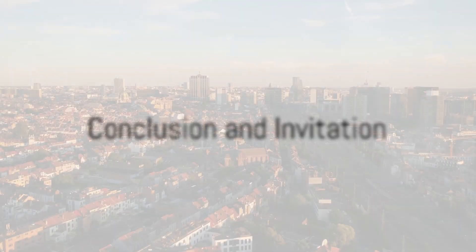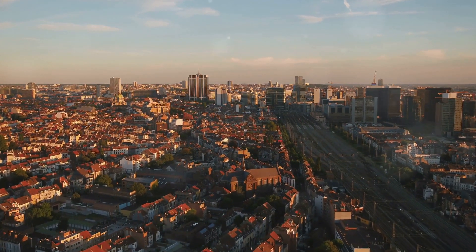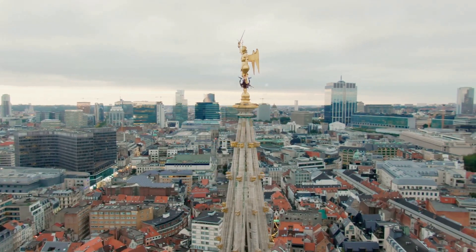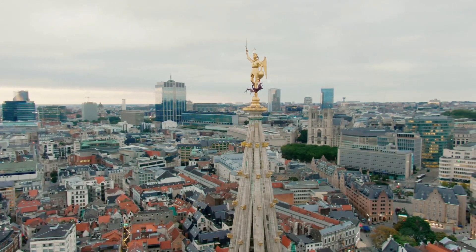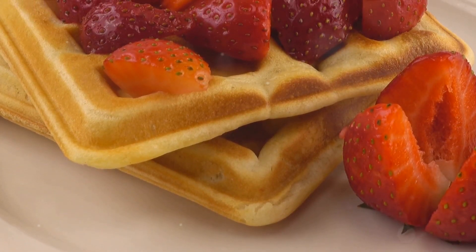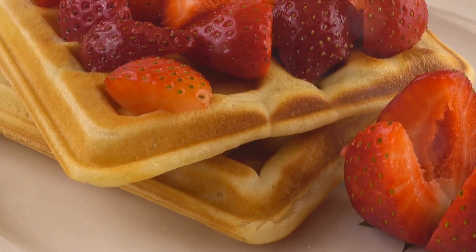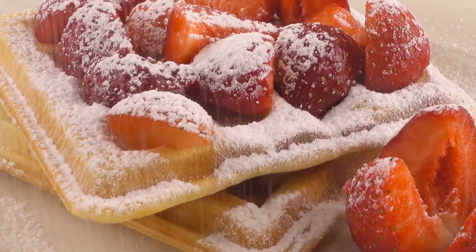So there you have it — 10 amazing things to do in Brussels. We've journeyed through the historic Grand Place, indulged in the sweetness of Belgian waffles, marveled at the futuristic Atomium, and admired the masterpieces at the Royal Museums of Fine Arts. We've strolled around the beautiful Mont-des-Arts, explored the miniature wonders of Mini-Europe, and dove into the world of comics at the Comic Strip Centre.